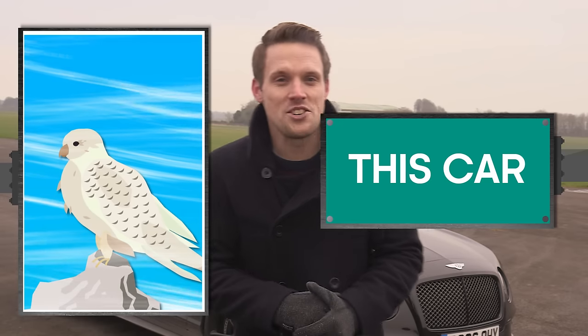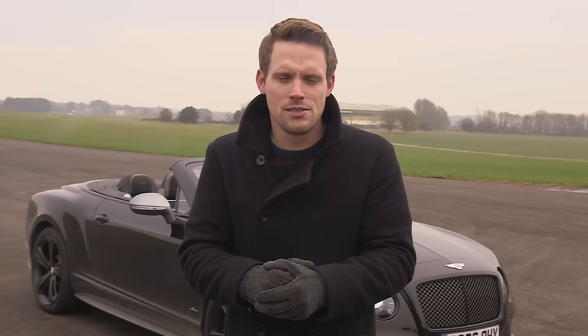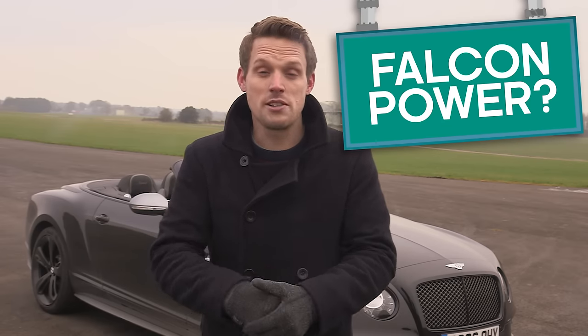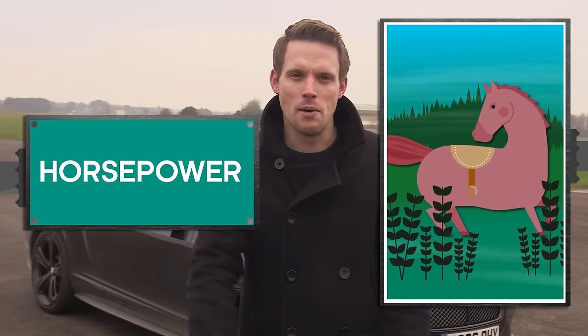Who would win in a race between a Gyr Falcon and a Bentley Continental GT Speed? The Falcon has raw bird power — one falcon power, I guess — whereas the Bentley has horsepower. 635 of them.